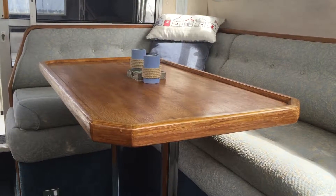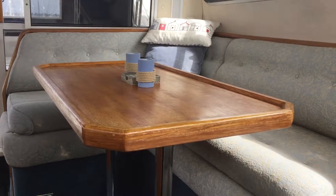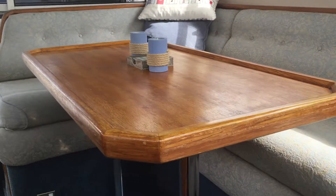Hello, this is Kevin here aboard this C-Line 310 Statesman. Just looking around the interior for you, focusing on the saloon area.